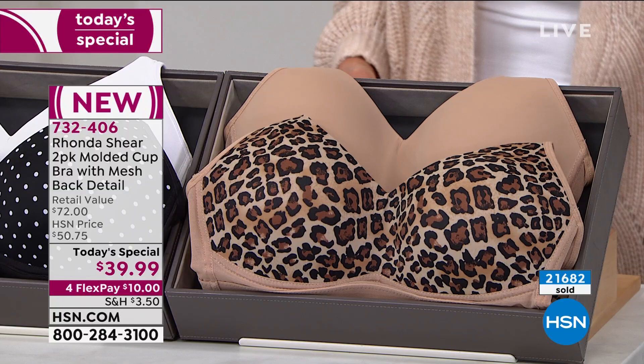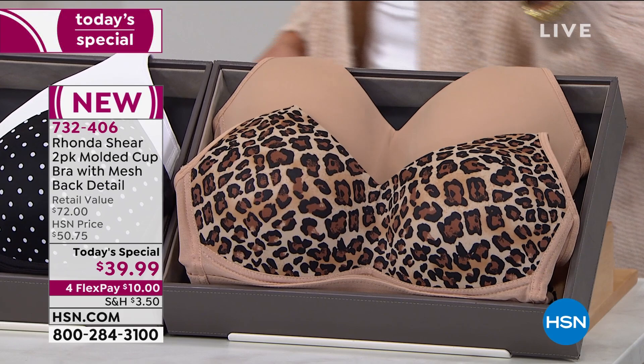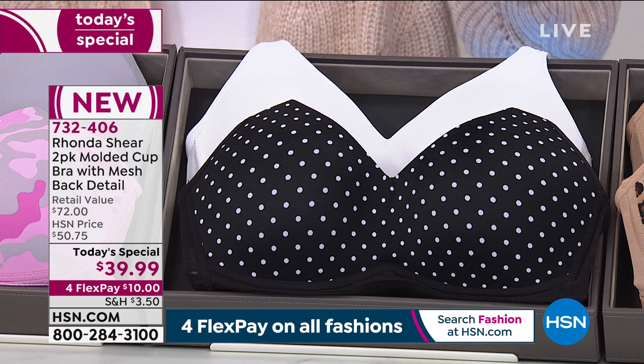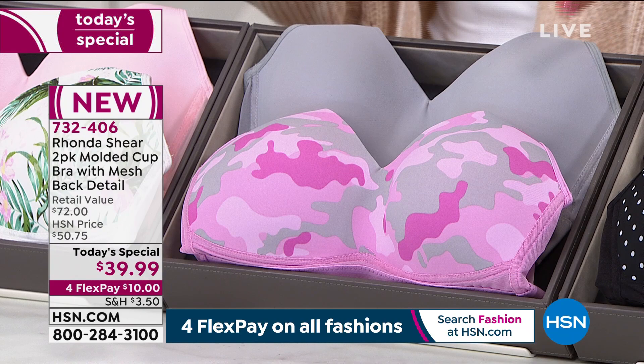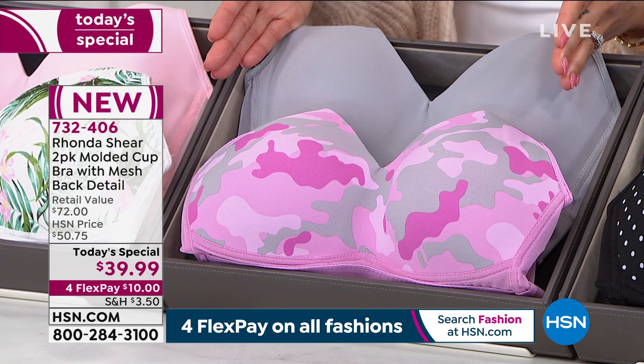Rhonda Shear is still hanging out with us. This is our leopard beige option — one of my favorites because I'm just a leopard girl. Here is our black white dot and our white — over half our quantity already gone in this option since we launched at midnight. Here's our pink camo light gray. This could very much be the first one to go. We started the day with over 6,000 at midnight; 1,200 remain.